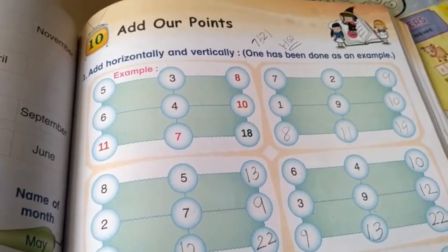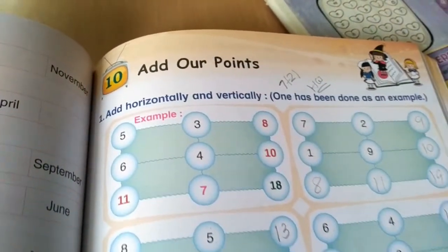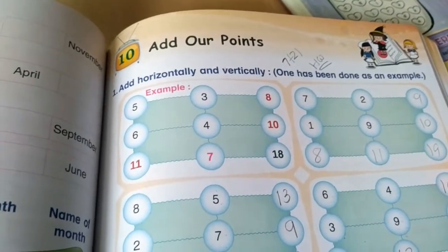Hello everyone, welcome back to the lecture session. Today we are going to solve the workbook, Chapter number 10, add our points. Here is question number 1.